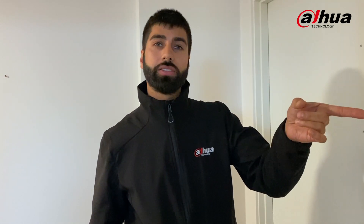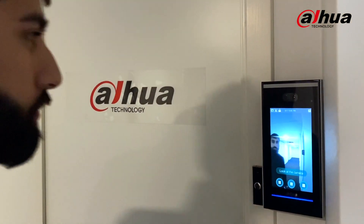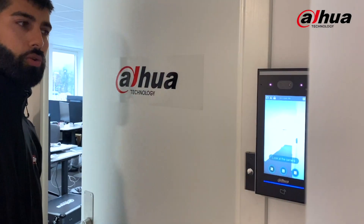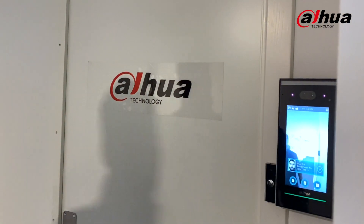But once I put my real face close to the access control system, the system is going to open up immediately — within less than a second. Have a look. There you go.